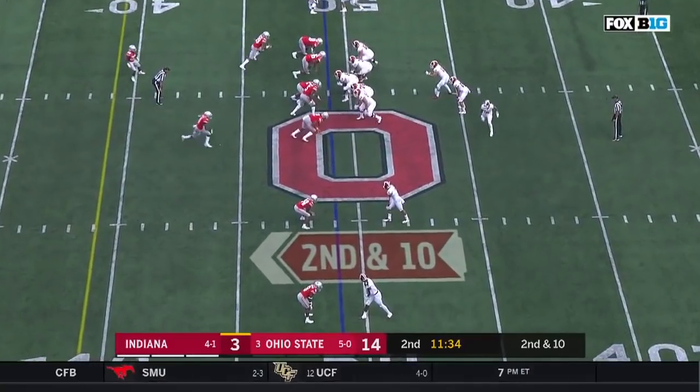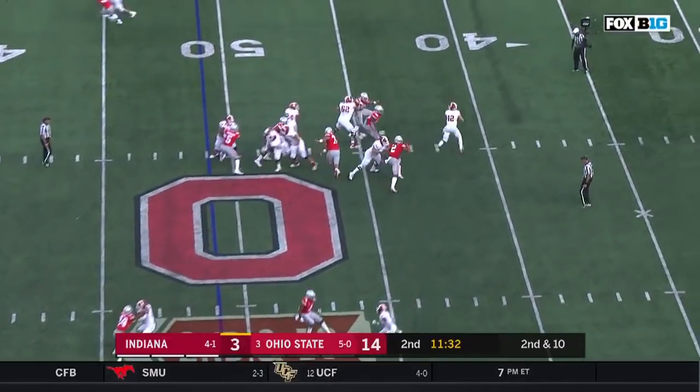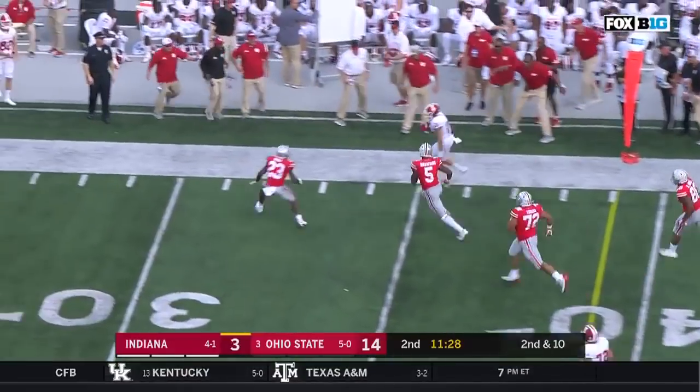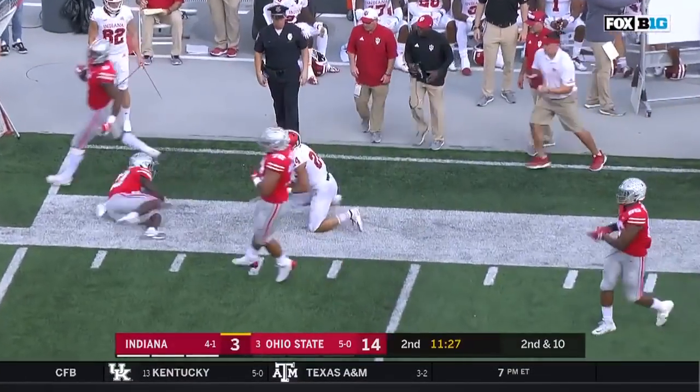Harris has got enough to move the chains. Only eight completions this year for Ramsey of over 20 yards. The screen to Majette — Majette gets the first down down the sideline and bulldozes to the 30.